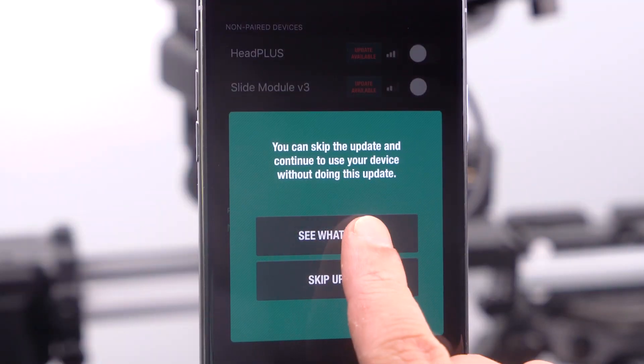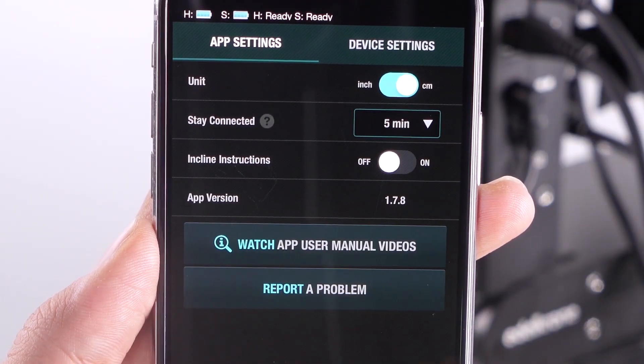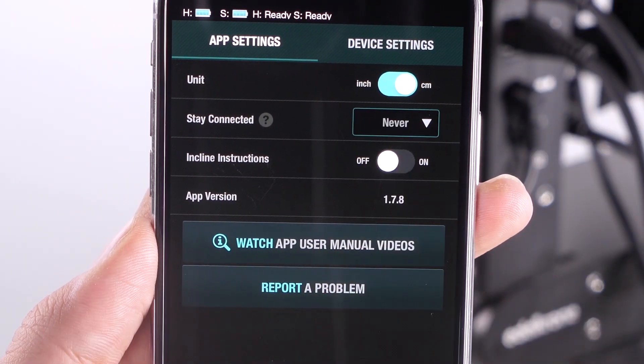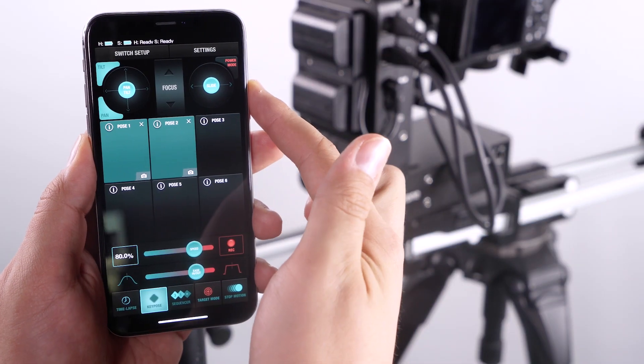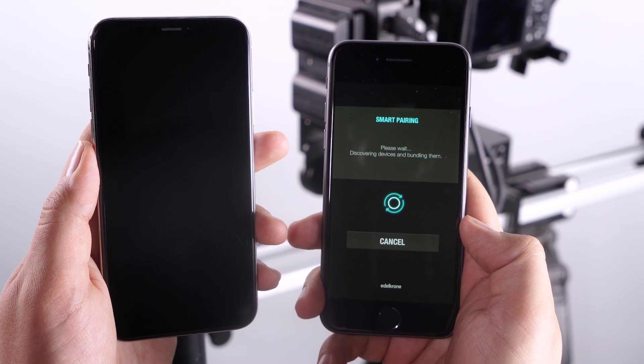With an optional firmware update, you may select how many minutes you would like to stay connected to your setup, and even turn this feature off when needed. Turning this feature off may be advantageous if you were shooting with a crew and more than one phone is being used to control the setup.